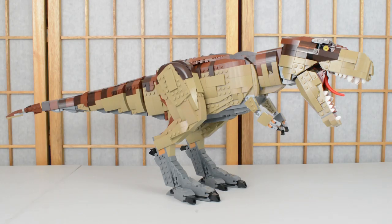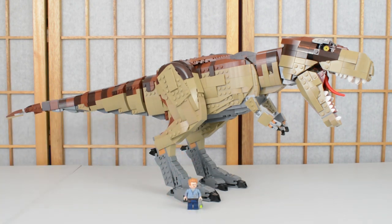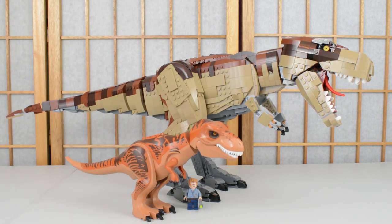Before we begin to look at this T-Rex, the thing I really want to emphasize is the sheer scale. If I bring a Lego Owen in, you can see it absolutely dwarfs that Lego figure, and if I then bring in the Lego T-Rex, which is quite large compared to Owen, you can see it is again absolutely dwarfed by this massive model. This really is a huge brick-built model of a T-Rex.